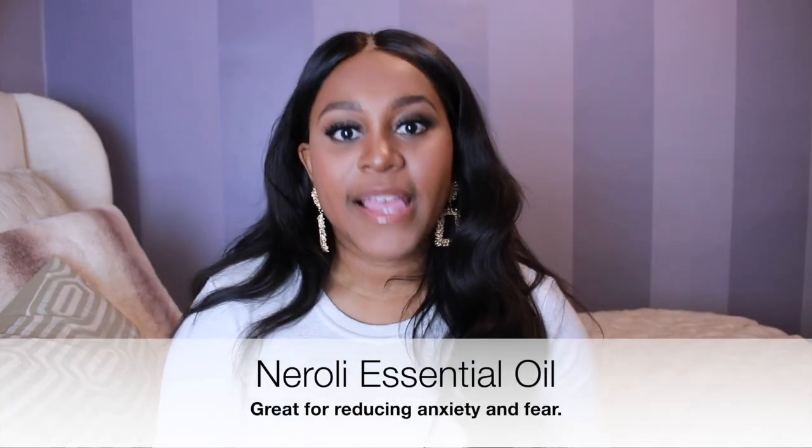Number two is neroli essential oil. This essential oil is actually known for its ability to help alleviate anxiety and fear. The number one reason why many women don't want to go natural or epidural-free with their delivery is because they're afraid — afraid of what's going to happen and how much pain there will be. But once you step away from the fear and anxiety, you realize you are more than capable of doing this without intervention. If you're having a normal vaginal delivery, you absolutely don't have to have an epidural if you don't want to. Having some neroli oil, whether your birth is medicated or unmedicated, will really help you calm down and have a peaceful delivery.